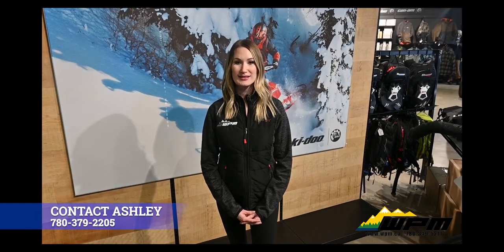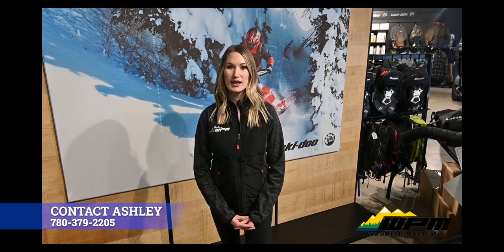Hey guys, Ashley here at WPM in West Log. February 18th to March 31st is the Skidoo Spring Sales Event. Act fast as select 2022 Skidoo sleds are only available during spring. Hunters, trappers and farmers, with utility sleds selling out last year, now is the perfect time to take advantage of the Skidoo Spring Sales Event.